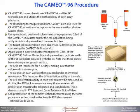CAMEO-96 is a combination of CAMEO-4 and HALO technologies that utilizes the methodology of both assay platforms. The dispensing techniques used for CAMEO-4 are also used for CAMEO-96, since it also incorporates the same methylcellulose master mixes. Using electronic positive displacement syringe pipettes, 0.9 mL of the CAMEO-96 master mix for the cell population being analyzed is first dispensed into the sample tubes. The target cell suspension is then dispensed into the tubes containing the CAMEO-96 master mix. Again, using positive displacement pipettes, 0.1 mL of the CAMEO-96 culture master mix is dispensed into replicate wells of a 96-well plate provided with the kit. Note that these plates have a transparent growth surface, so that colonies can be viewed and counted.